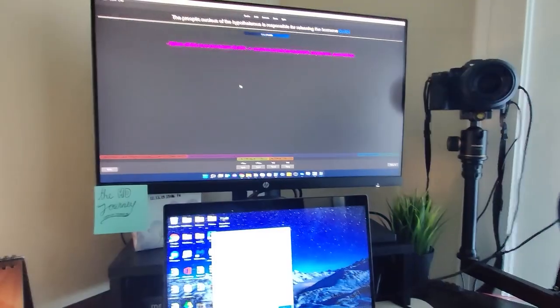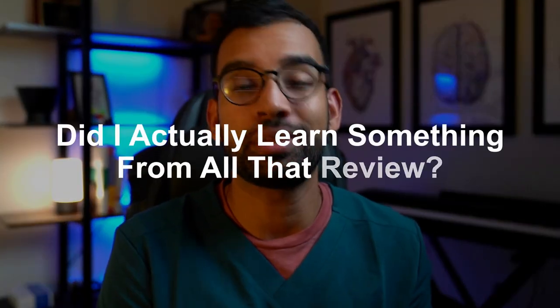Most students spend so much time just trying to get through the material that they never have time to ask, did I actually learn it? Doing something like a brain dump or a daily test through practice questions is a great way to do this. A daily test session really helps you say: got this piece of information, these topics need further review.